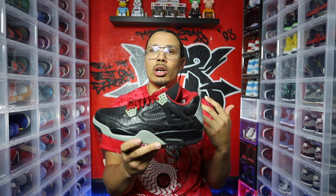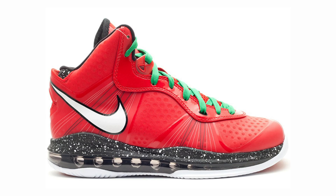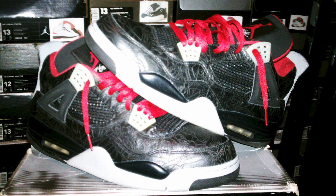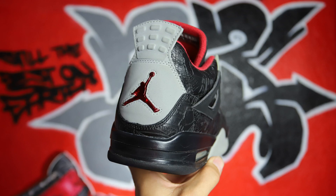I hit up the seller — he had them worn once. I offered: I'll give you the South Beach LeBron 8 and you give me these plus $200 cash. He said he could make that deal because he really wanted those South Beaches. So I ended up getting the Black Laser 4 for free and actually profited $40, since I had only spent $160 originally and got $200 back.